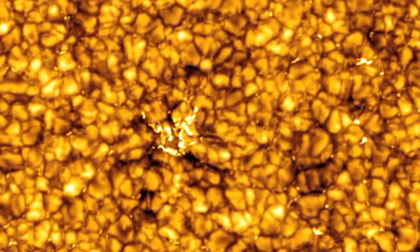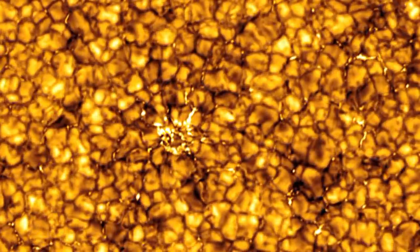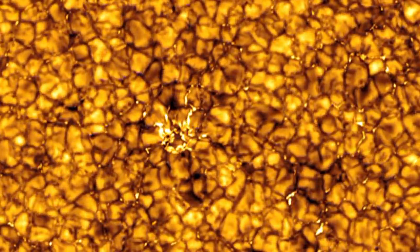When they were first observed, the granules — they thought they looked like rice grains on the surface of the sun. Of course, size is relative. The small ones on the sun are a thousand miles across. And basically they're just hot gas coming up from inside the sun, spreading out at the surface, cooling and then going down around the dark borders.